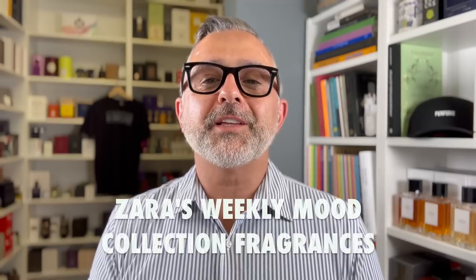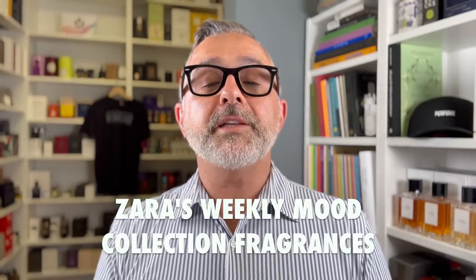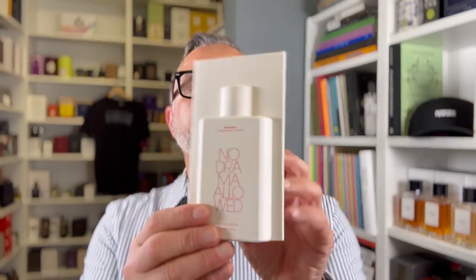Thanks so much for tuning in. Zara has a new collection of fragrances called Weekly Mood Collection. They probably have a ton of different new collections, but this is one of them. They retail for 75ml, $29.90 each. There's five of them. I thought they would have Monday through Sunday, but it's only Monday through Friday. So fragrances for each day of the week. And they were sent to me like this — this is how they come now.